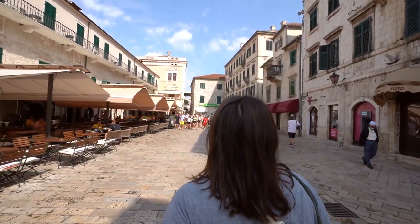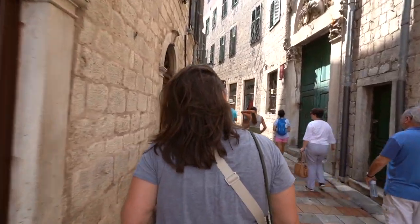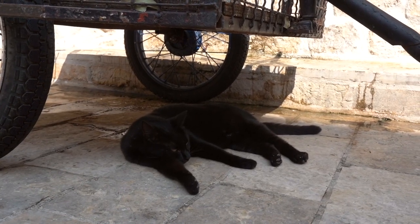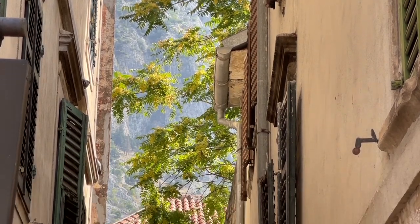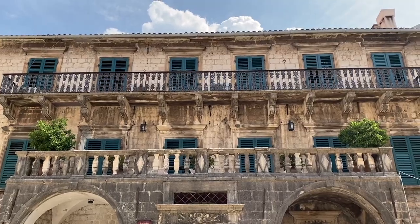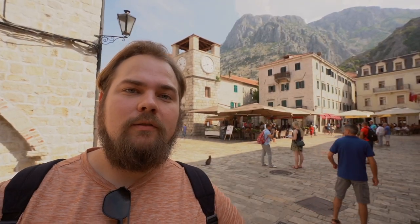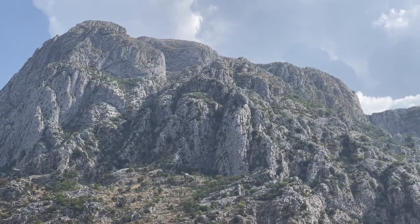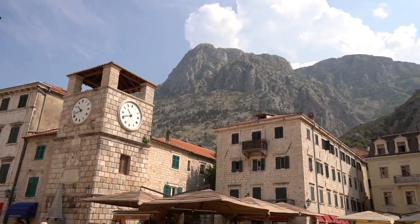The Kotor old town is shaped like a spiderweb, so really you can pick any street and you'll run into another. So far there are definitely characteristics to this old town that remind us of the Dubrovnik old town. The one big difference is just the location and the setting. You can see behind me these large mountains that are the perfect backdrop to this old town. In Dubrovnik it's the sea, which is also beautiful - you can't go wrong with either one, but it has a completely different feel.